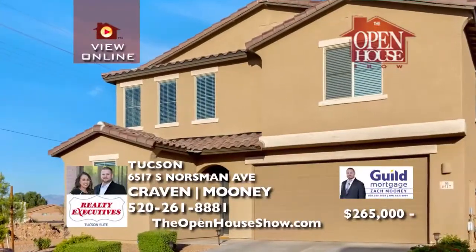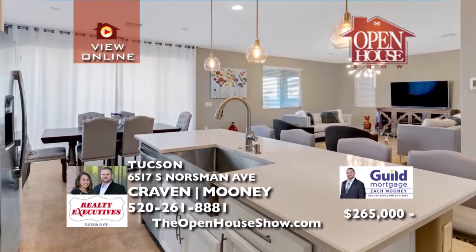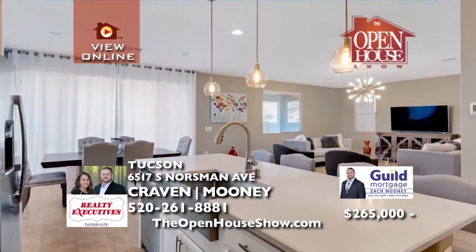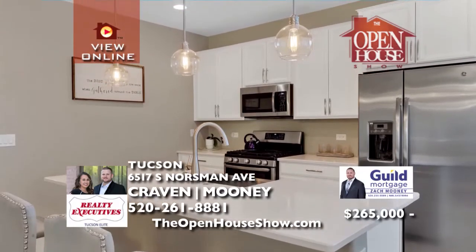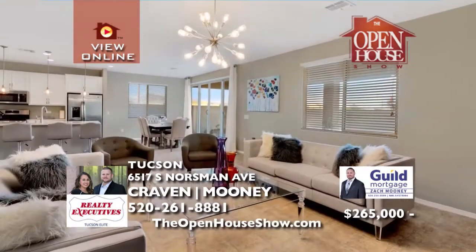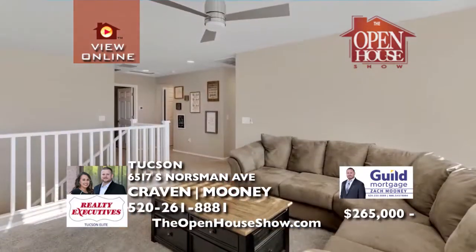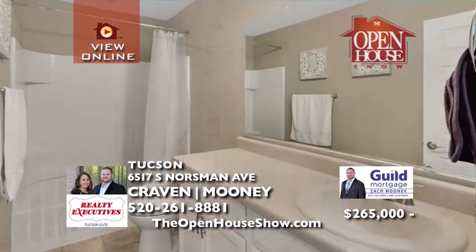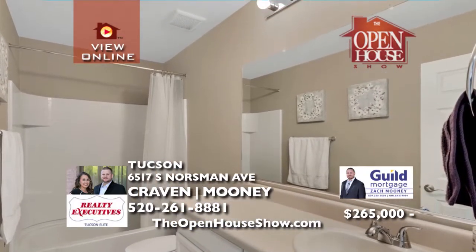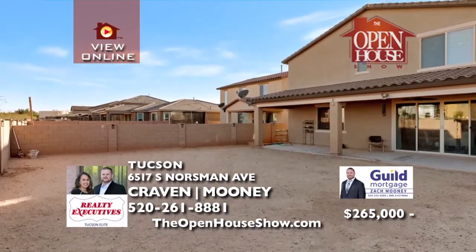This gorgeous four-bedroom, three-bath home is a great opportunity to own a new home without the construction wait. The kitchen says wow with quartz countertops, upgraded cabinets, stainless appliances, a barn sink, and more. The first floor boasts a den, half bath, and laundry. But the best part is the panoramic sliding doors leading to your covered patio and beautiful backyard that is ready for your creativity.